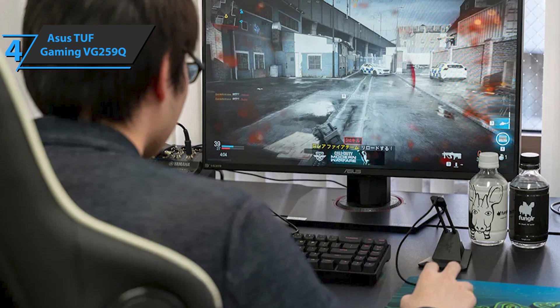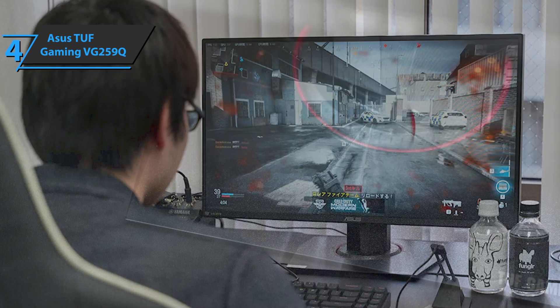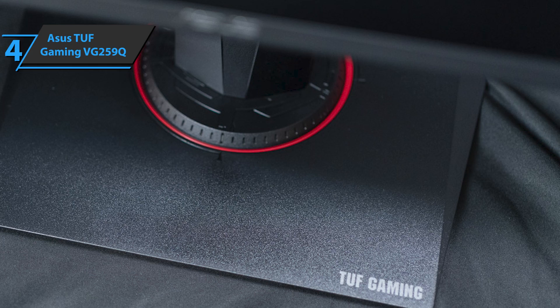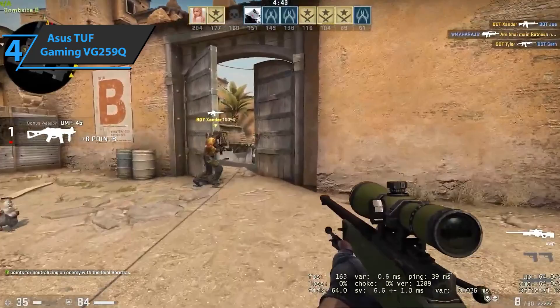The Asus TUF Gaming VG259Q also has Adaptive Sync technology via FreeSync from AMD to reduce stuttering and screen errors. Additionally, it boasts an IPS panel with high brightness and shadow enhancement technology. The monitor achieves a maximum brightness of 400 cd/m² and a contrast ratio of 1000:1, which will reach 1,000,000:1 using Asus ASCR technology. The viewing angles are best available for this type of panel, securing top-notch image sharpness. General features are complemented by Asus GamePlus technology, ultra-low blue light, GameVisual, and Shadow Boost.